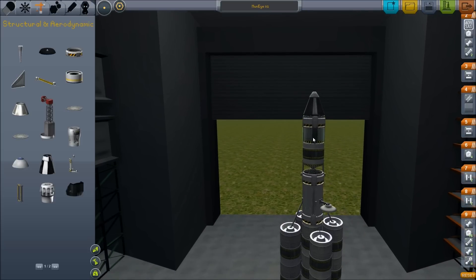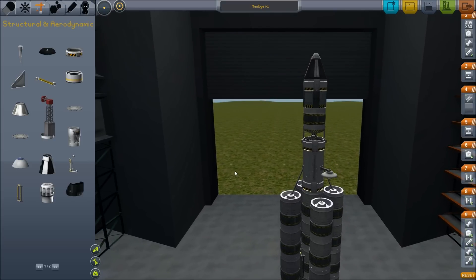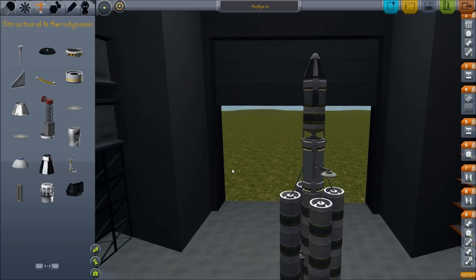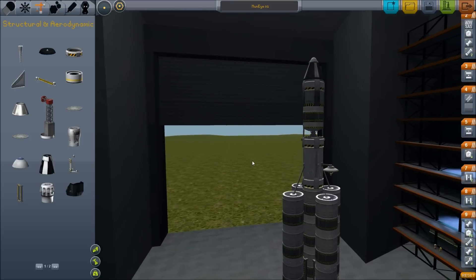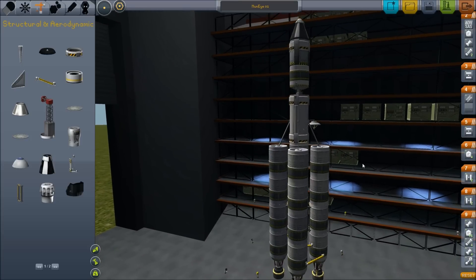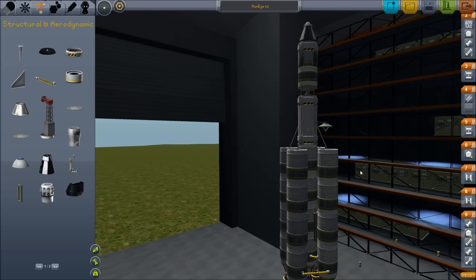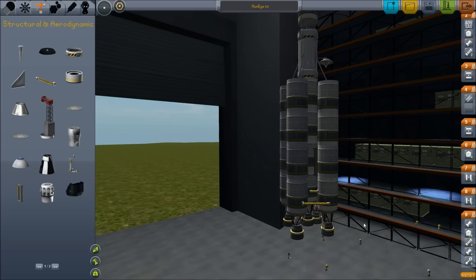For instance, this advanced SAS module here — I wouldn't have put that in before because that is a thousand kerbux, and it's better to buy a cheap rocket than a working rocket sometimes. But this time I want it to go first try without a hitch, without a hiccup. I'm also experimenting with some other more advanced techniques, for instance the asparagus staging you see here.